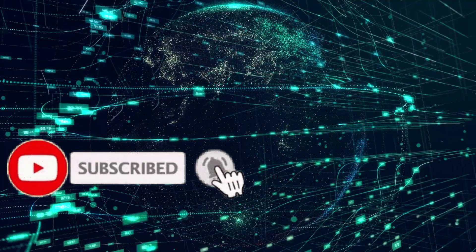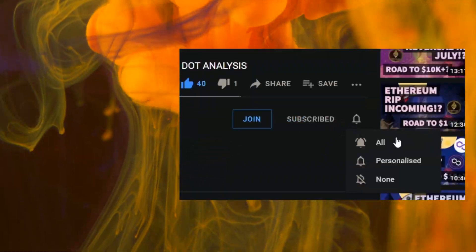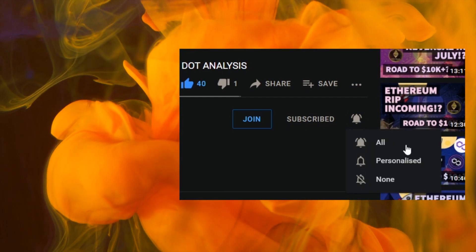Just before we begin make sure to hit the subscribe and bell icon — people aren't seeing our content and that's probably because you haven't hit the bell. Thank you again for all your support; we're so proud of the amazing community that we've built.